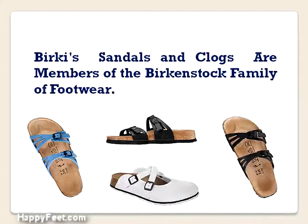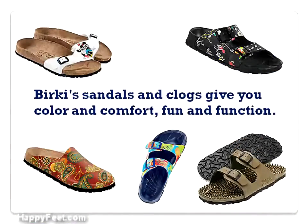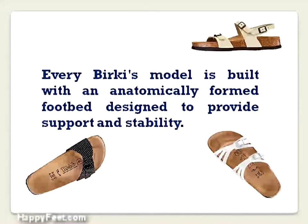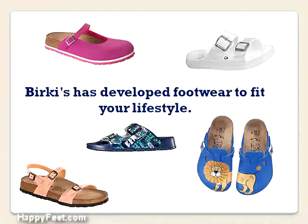Berkeys are a member of the Birkenstock family of footwear. Berkey sandals and clogs give you color and comfort, fun and function. Every Berkeys model is built with an anatomically formed footbed designed to provide support and stability. Berkeys has developed footwear to fit your lifestyle.